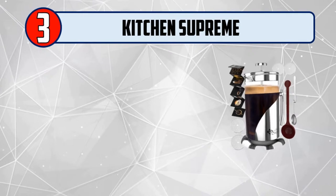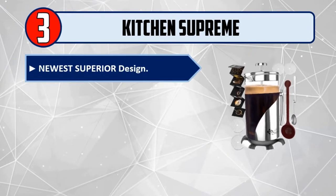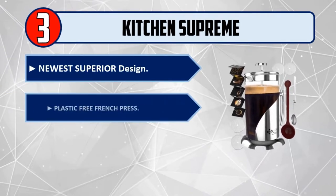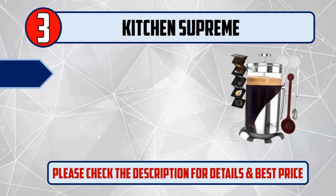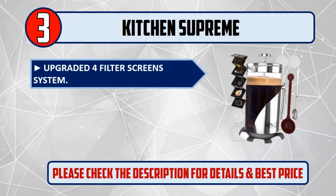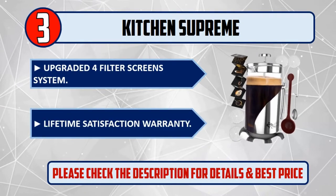Number 3: Kitchen Supreme. Newest superior design. Plastic-free French press with German borosilicate glass. Upgraded 4-filter screen system. Lifetime satisfaction warranty. Please check the description for details and best price.